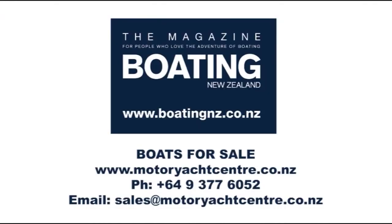If you're wanting to treat yourself to experiencing the adventure of boating in your own vessel, have a look at these quality motor yachts currently being marketed by the team at the Motor Yacht Centre in Auckland.